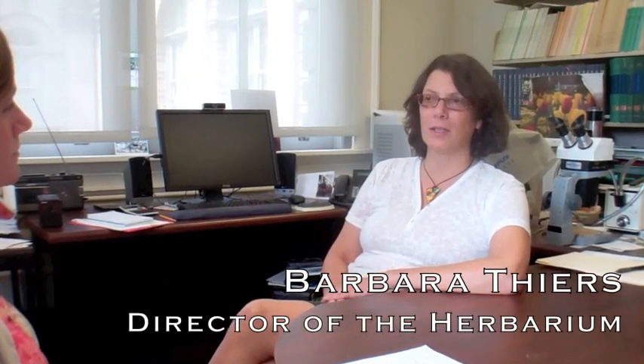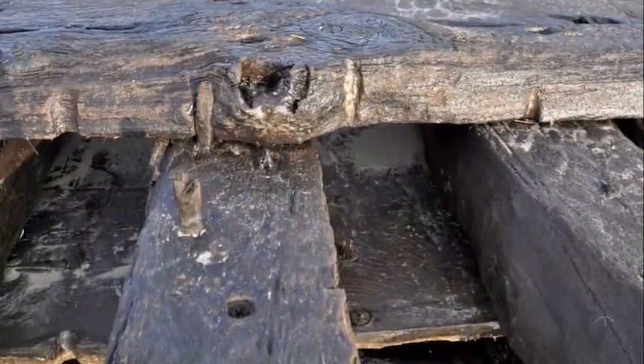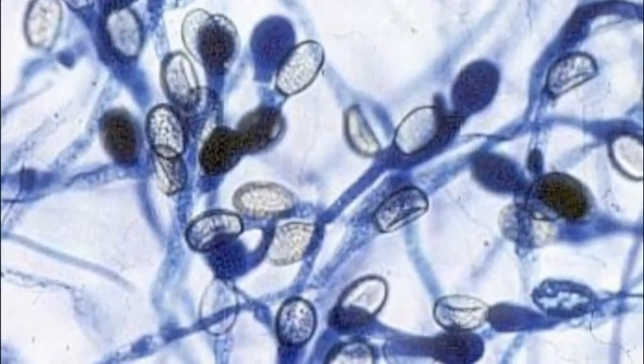Jan Kohlmeyer didn't start out necessarily interested in fungi. He was assigned to study why marine materials, like timber and other shipbuilding materials, degraded in seawater. He began to look at the various types of organisms and factors that cause marine materials to degrade, and he found out that fungi were an important part of that. He became fascinated because there was almost nothing known about these marine fungi, so he basically invented this whole subunit of mycology to study fungi in marine habitats.